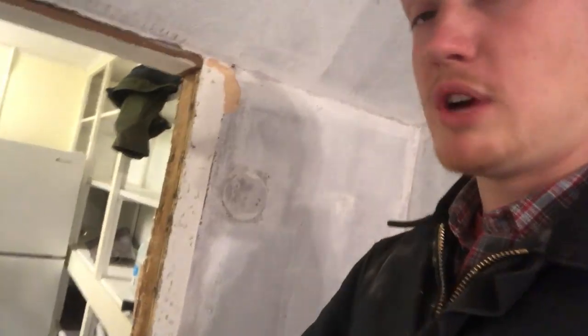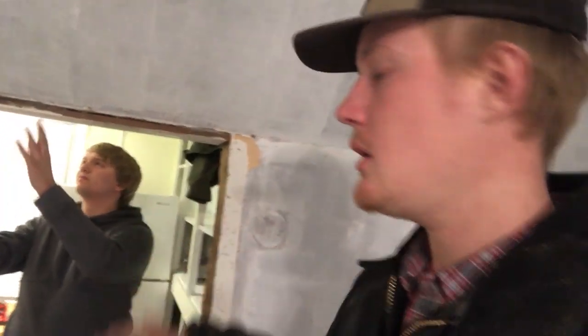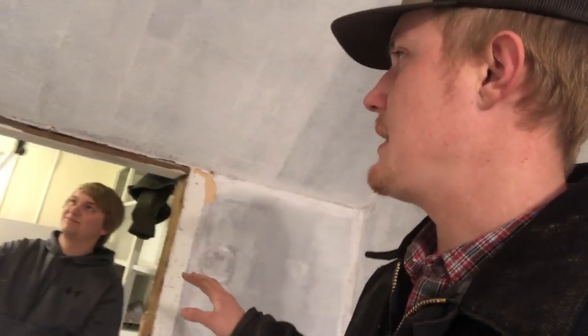What we're going to do here — Brandon pulled all the trim off of it while I was gone, as you can see there. We're going to, between today, tonight, and tomorrow, frame up a wall here and then throw sheetrock over it, putty it, and then primer it. Hopefully we can get to doing some painting tomorrow as well.